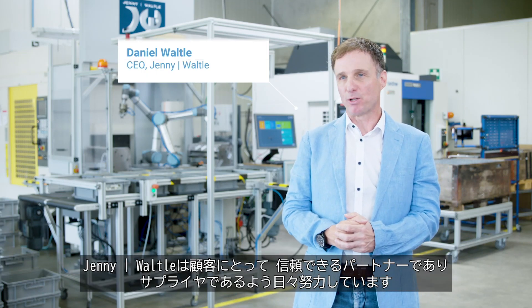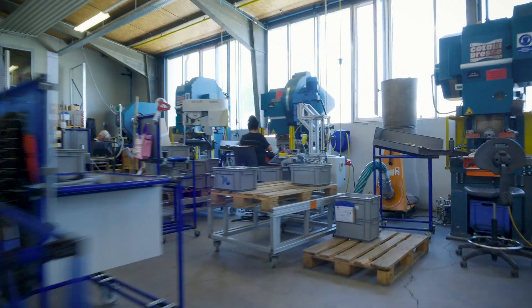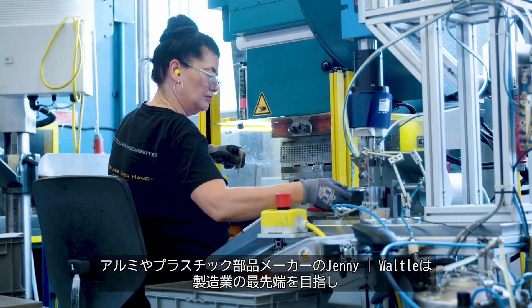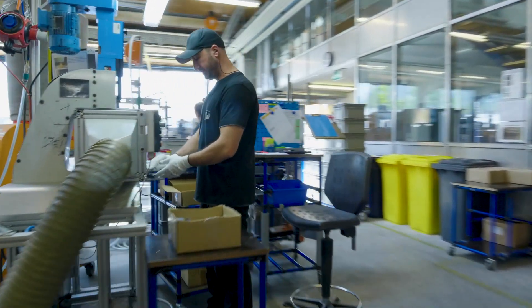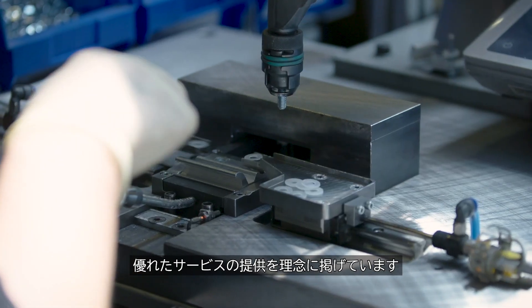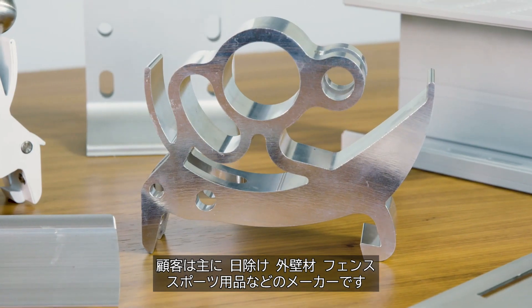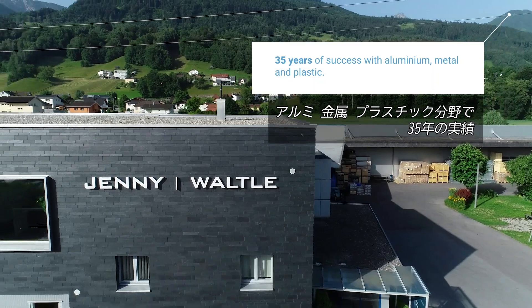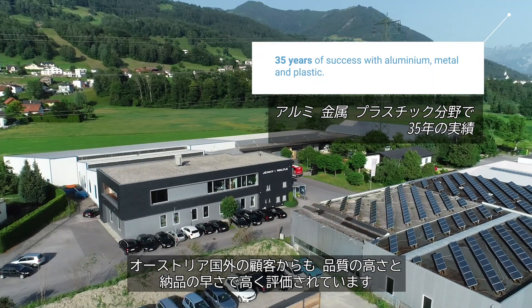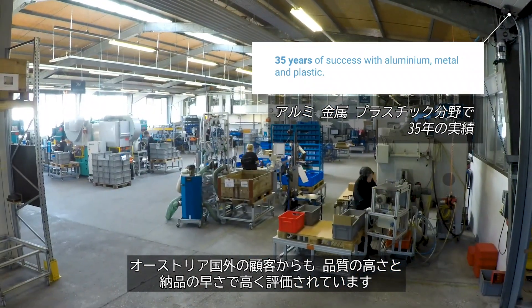At Jenny Wartel we always focus on our customers. Every day we try to be a reliable partner and supplier for them. With passion for cutting-edge manufacturing and a distinctive service philosophy, Jenny Wartel produces aluminium and plastic parts. Main customers are manufacturers of sun protection, facades, fences and sports equipment. Beyond Austria's borders, customers appreciate the supplier for its high quality standards and fast turnaround times.